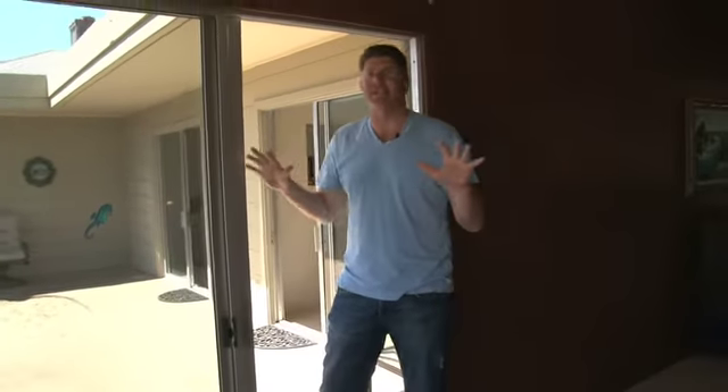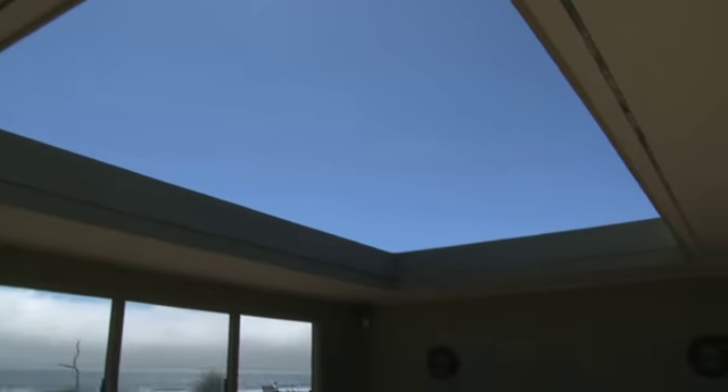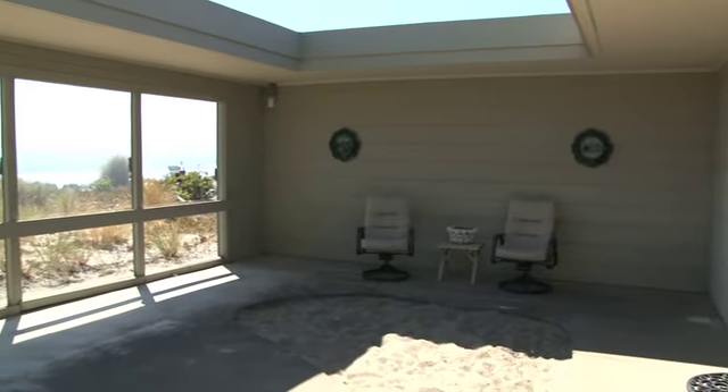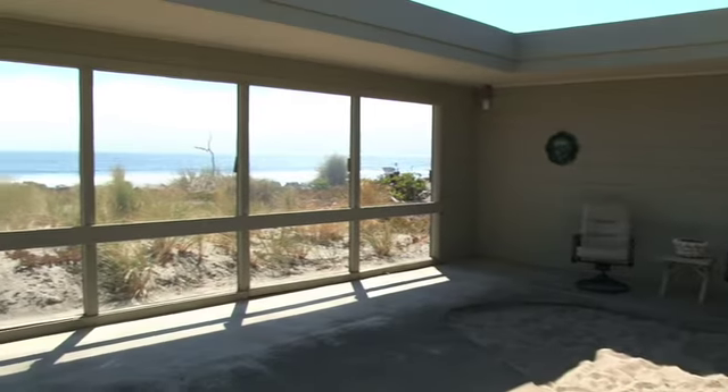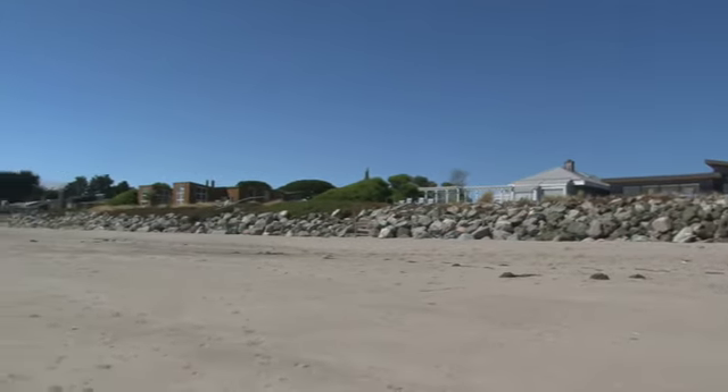One of my favorite things about this house — the architect who designed it was really smart. He made this indoor-outdoor courtyard. There's actually radiant heat in the floors out here. It's open air, perfect for those windy days, yet you still get these great views. Here on the Gold Coast, you're elevated a little bit higher on the dune.